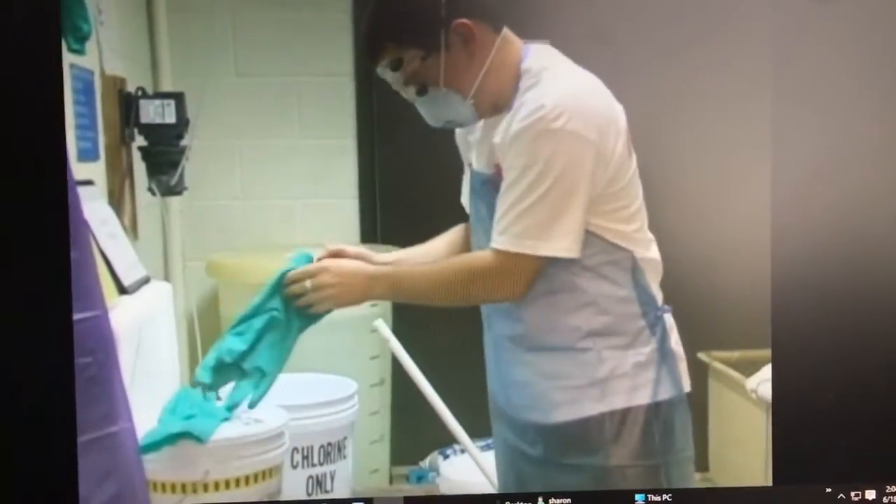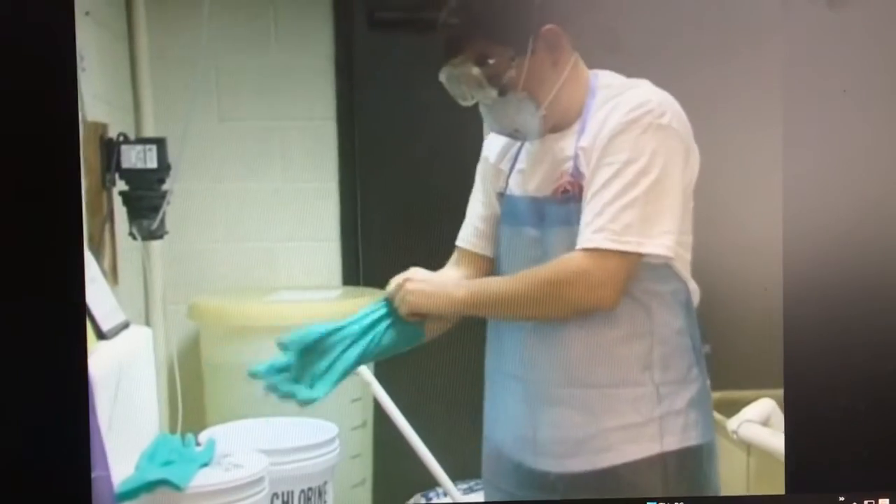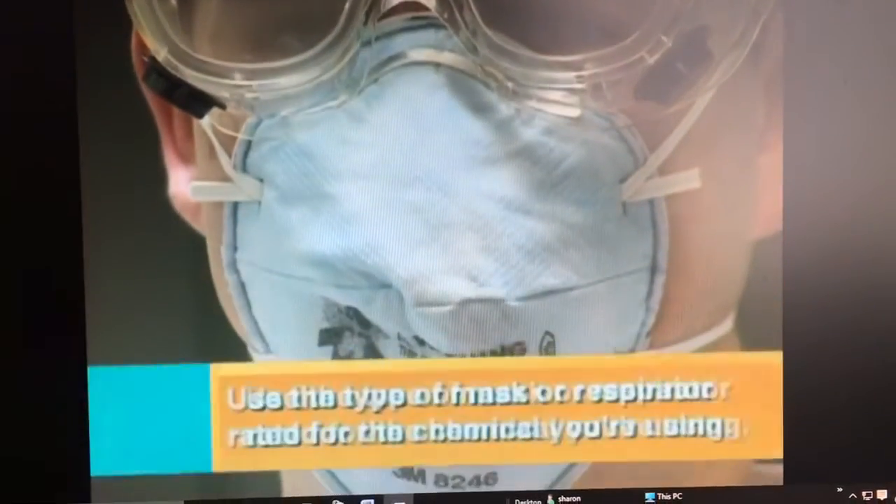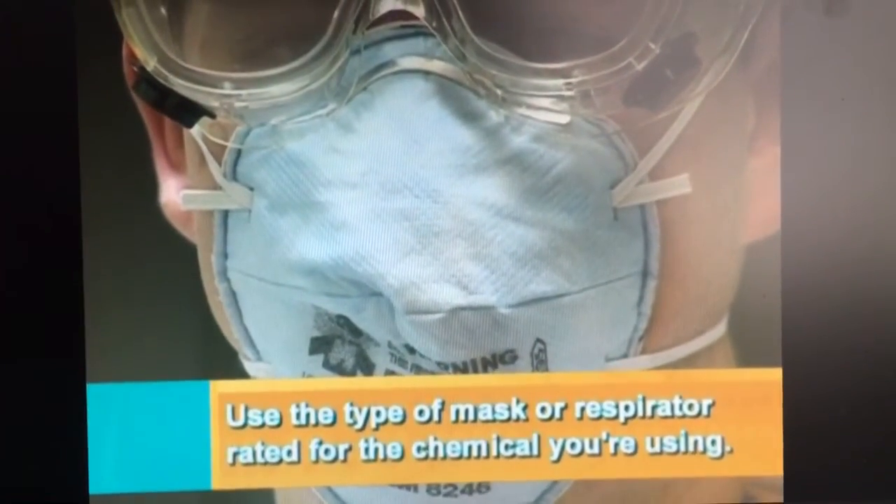A proper chemical handling safety kit should consist of: a chemical-resistant apron, chemical-resistant gloves, a respirator rated for protection against chemical fumes, and chemical splash protective eyewear.